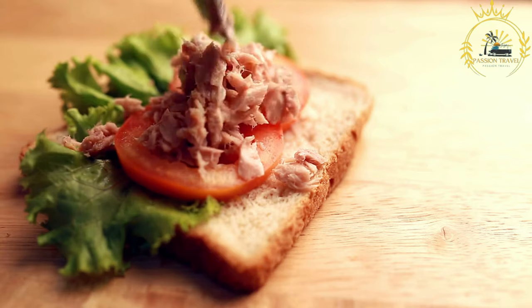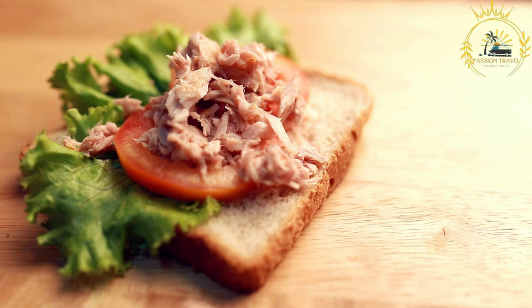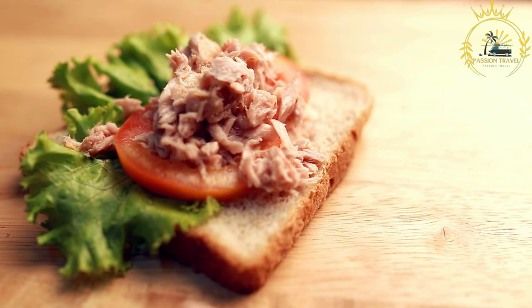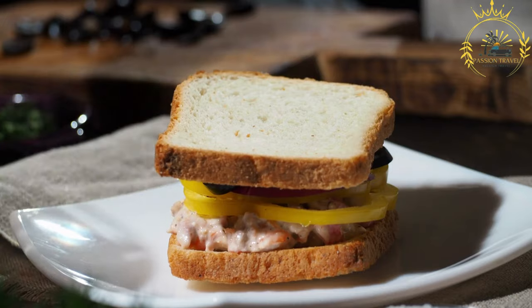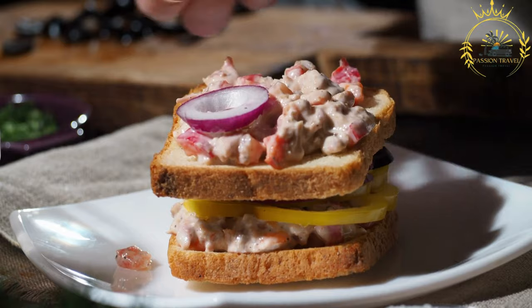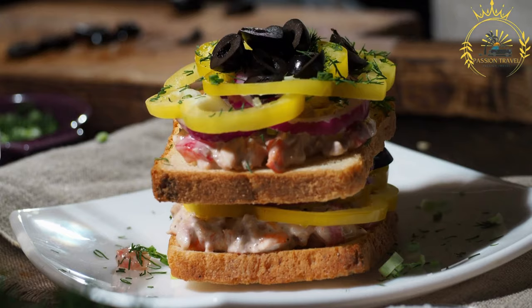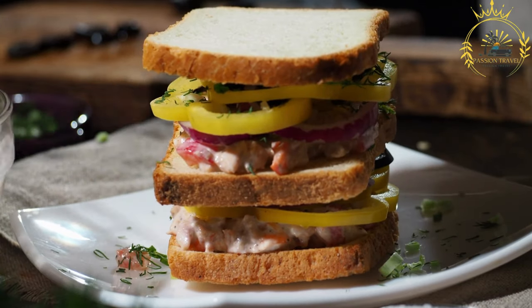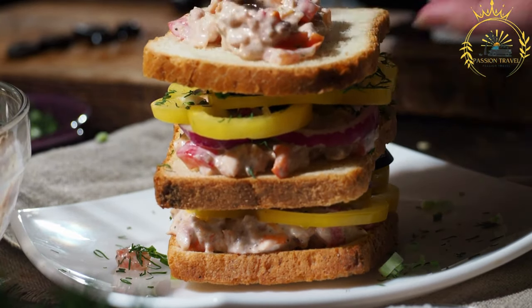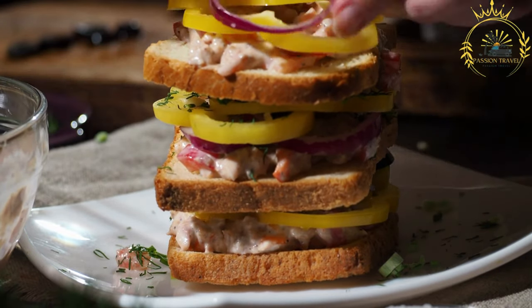Maltese sausage ftyra features the famous Maltese sausage, a flavorful pork sausage seasoned with traditional spices, often paired with onions and served with a side of mustard. Cheese and ham ftyra is a classic combination of cheese and ham, with the bread acting as a sturdy and delicious base. Ftyra is commonly found in local bakeries, food stalls, and street food markets throughout Malta, and is a popular choice for a quick and satisfying meal, especially for lunchtime.